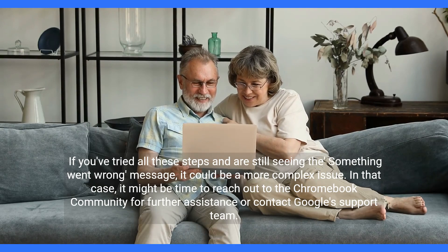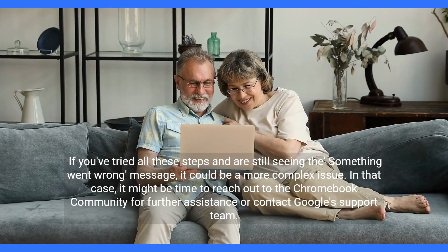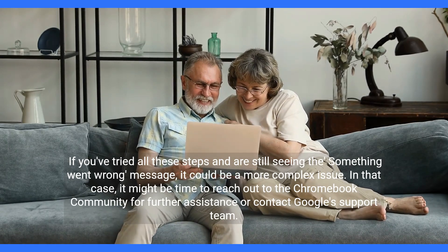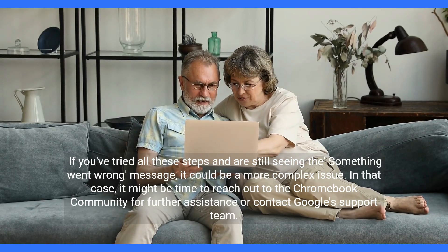If you've tried all these steps and are still seeing the 'something went wrong' message, it could be a more complex issue. In that case, it might be time to reach out to the Chromebook community for further assistance or contact Google's support team.